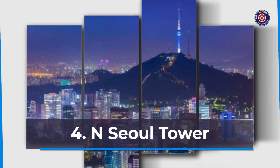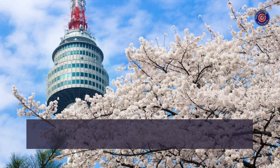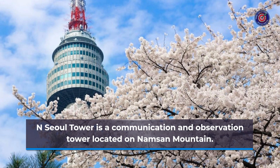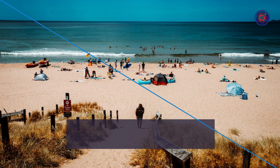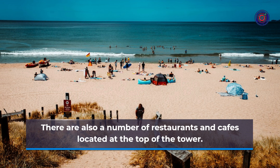Number 4: N Seoul Tower. N Seoul Tower is a communication and observation tower located on Namsan Mountain. The tower offers stunning views of Seoul, and it's a popular spot for couples to visit. There are also a number of restaurants and cafes located at the top of the tower.